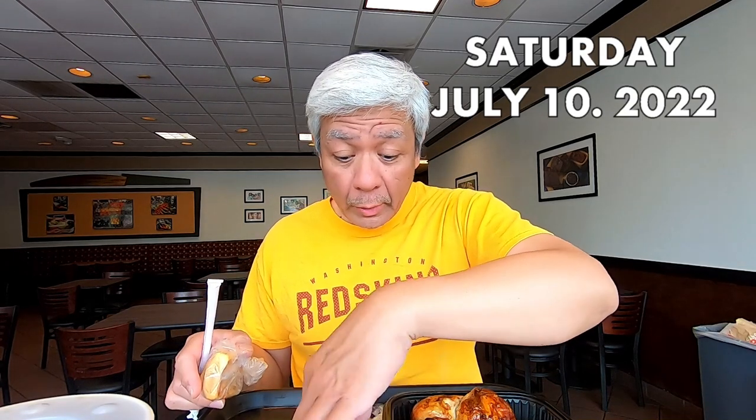Alright everybody, welcome to Boston Market — this is where I'm having lunch today. I haven't had Boston Market in a long time, so I thought I'd go to Boston Market today. Here's my half chicken — see that half chicken? Delicious. Now for the main event, the half chicken. Let's see where we start here.